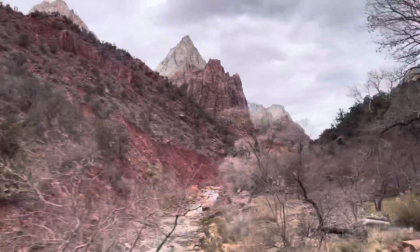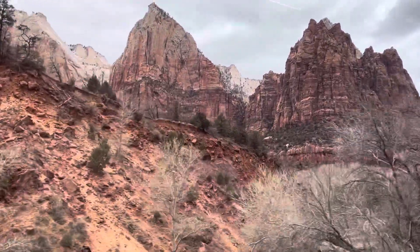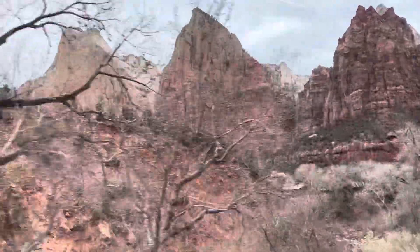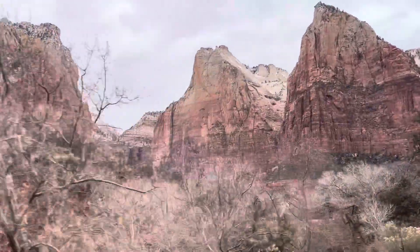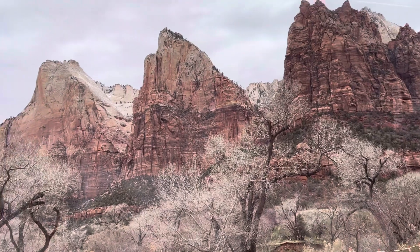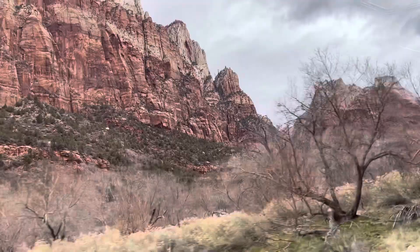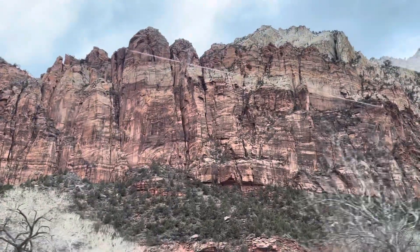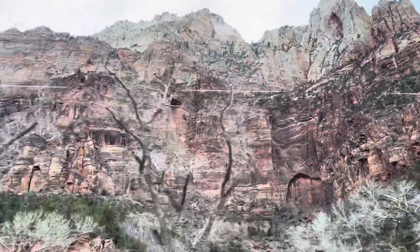For us, we came here late in the afternoon so it's too late to start a hike. It takes a minimum of four hours for each hike, it will be dark soon, and we might get stranded on the mountains — especially since we are all newbies when it comes to hiking. So we'll just do a road trip on the shuttle bus and enjoy the amazing sceneries of these rock formations.